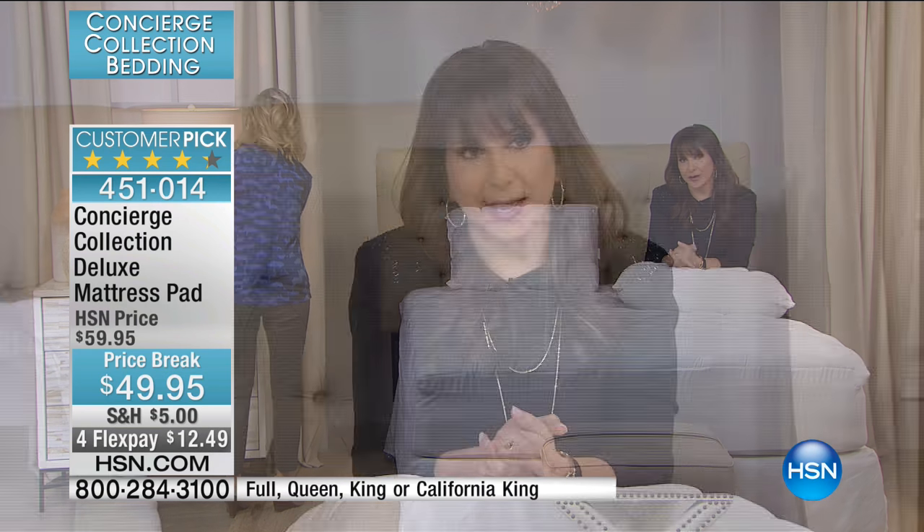The problem is we have mattress pads that are thin like pancakes, that don't actually protect our mattress. In the past, mattress pads were just a little pad. Now it's like a whole system of sleep and protection for your bed, and that's really where Concierge Collection shines.